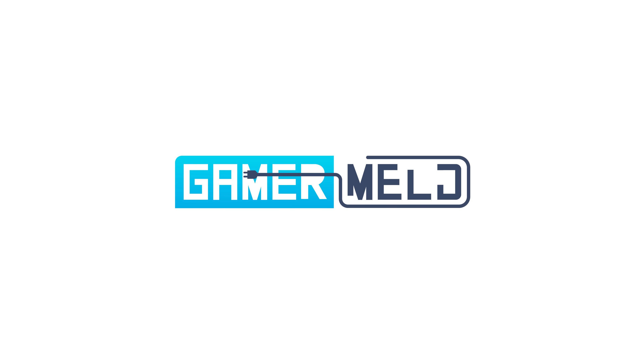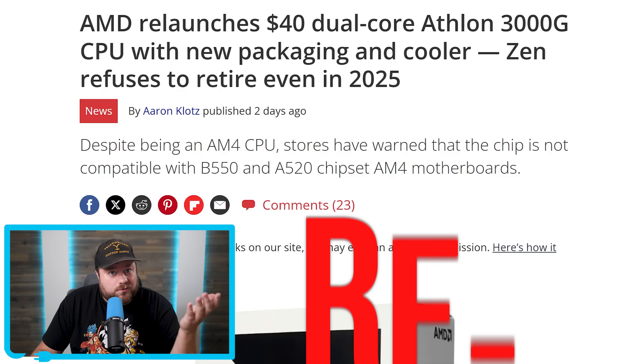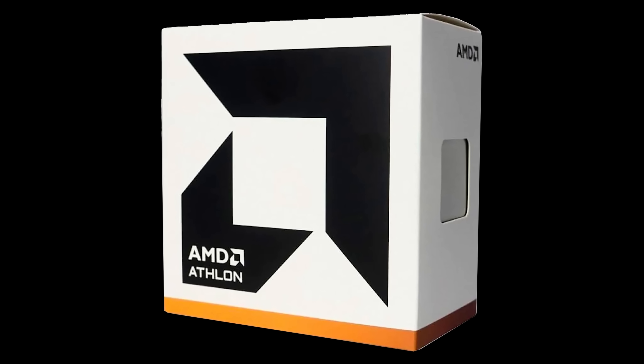Welcome everyone to Gamermelt! First up for today, AMD just released a wild CPU — or should I say re-released? It's a re-release because AMD just launched the Athlon 3000G for the third time.